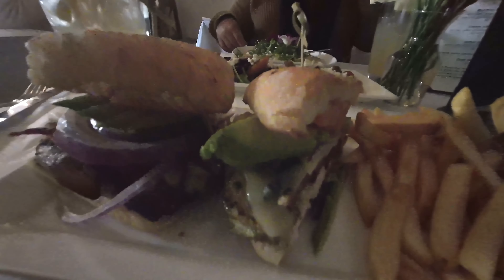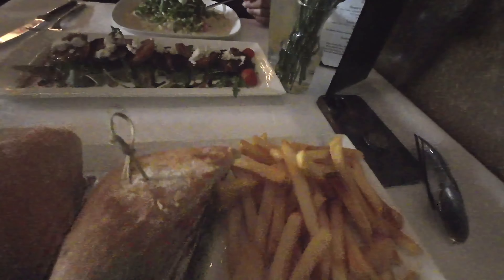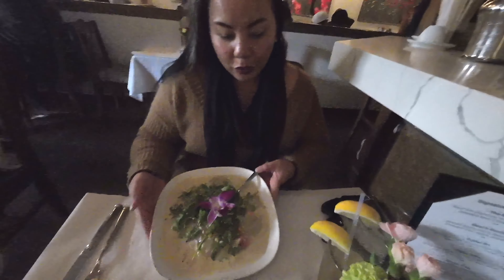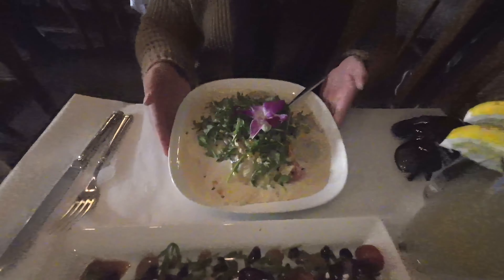So we are here at lunch. I had the mushroom ravioli, and I got a chicken club sandwich with aioli, and I also ordered a beet salad. Our lunch has arrived — California chicken club with avocado, bacon, tomato, chicken, and fries. Got a beet salad — delicious, ready-to-go beets. And mushroom ravioli.